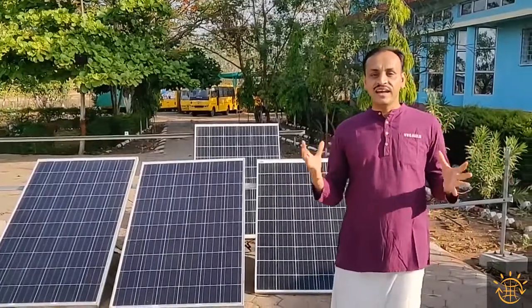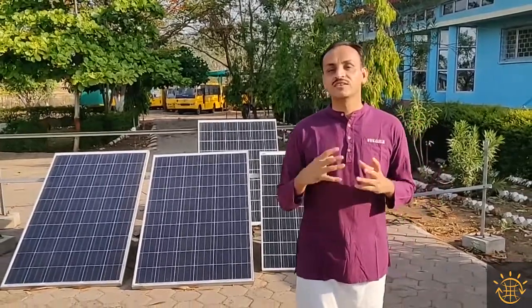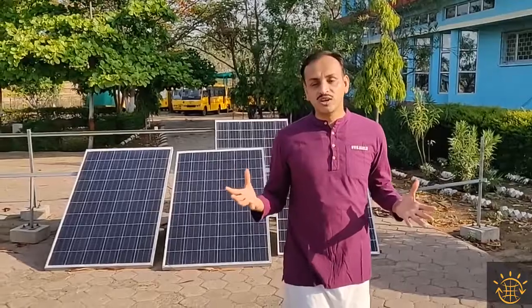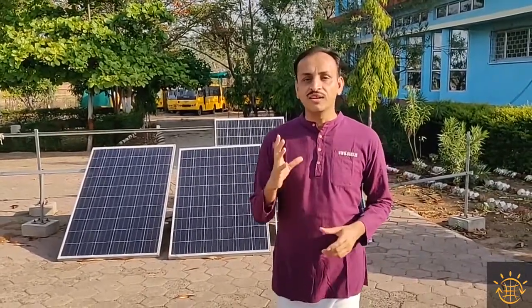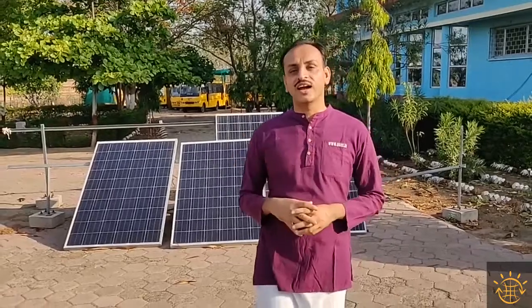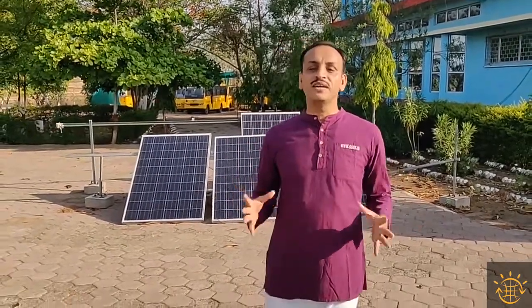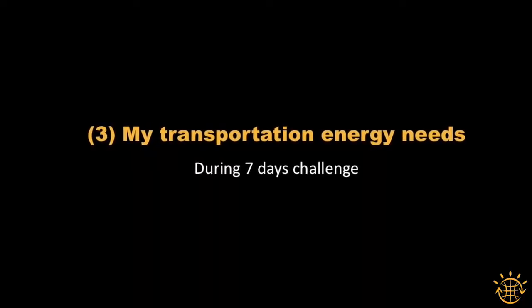There was one day when it was completely cloudy for half the day with a kind of storm. That particular day there was no energy stored in the battery, and as a result one meal out of the seven days I could not cook, and therefore I did not eat. But except for that one particular meal, all seven days were good enough to cook all the required meals.